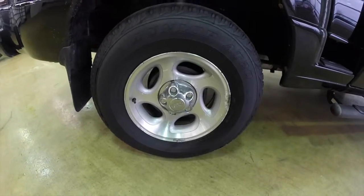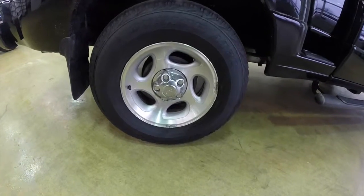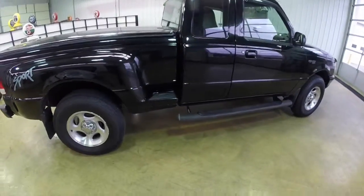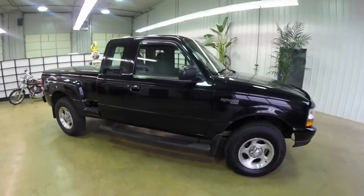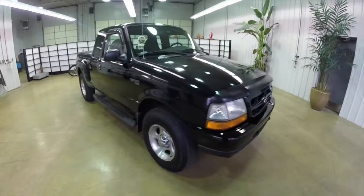It does have 16 inch cast aluminum wheels with Dunlop AT20 Grand Trek tires. This truck is powered by the 4 liter V6 engine with a 5 speed automatic transmission.